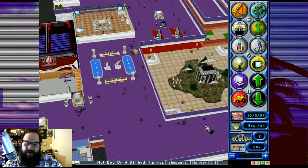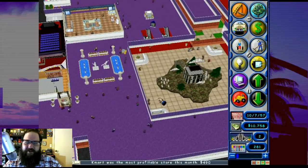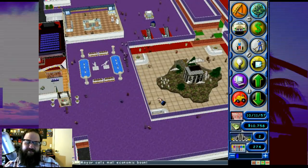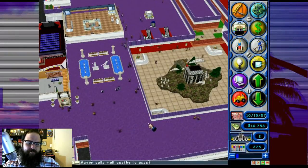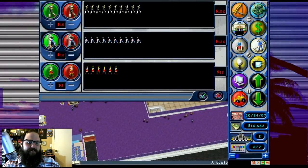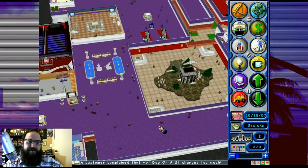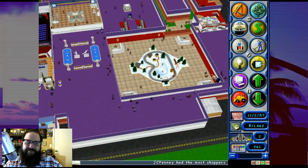What is this - hot dog on a stick had the most shoppers? Our mall is dropping quite a bit. I'm not going to get those loans paid off that quickly. Mayor calls mall an economic boon. Aliens steal customers - is that why we're down? I want some security. I can't hire any more greeters. A customer complained that hot dog on a stick charges too much. I want to believe - X-Files crap going on at our mall.